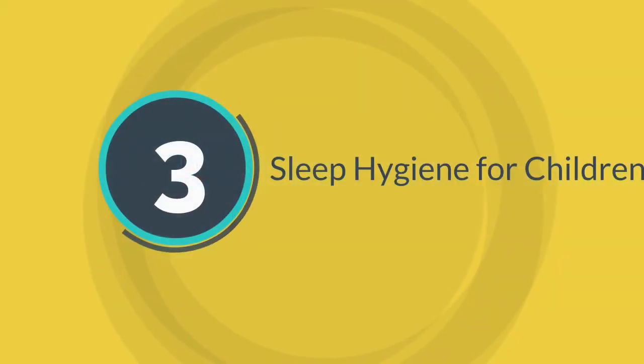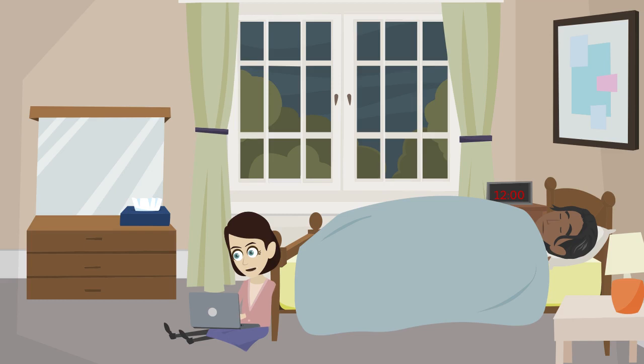Sleep Hygiene for Children: Create a relaxed environment. You can have dim lights that let your child rest. You can also try singing a lullaby. The bed should only be used for sleeping and not for watching TV or doing homework.